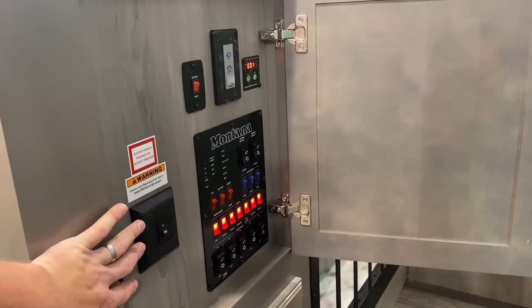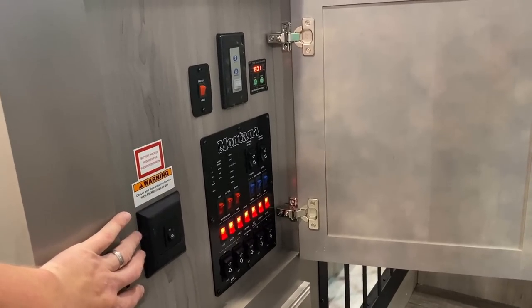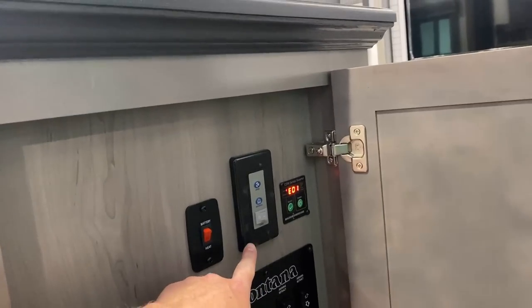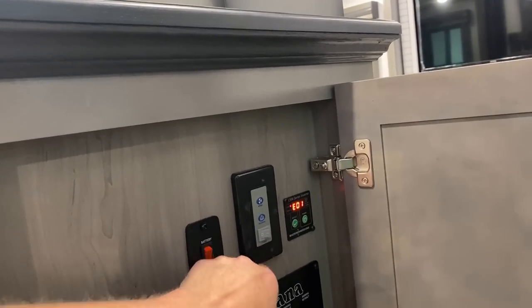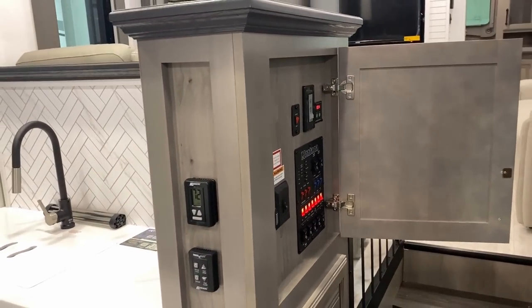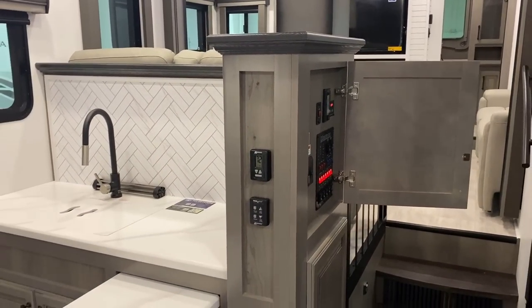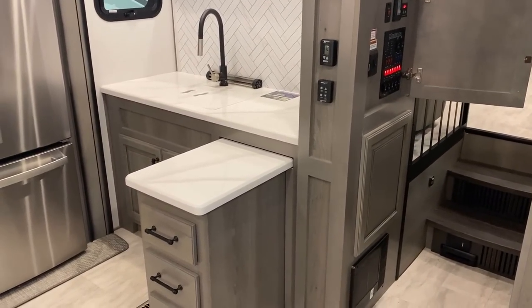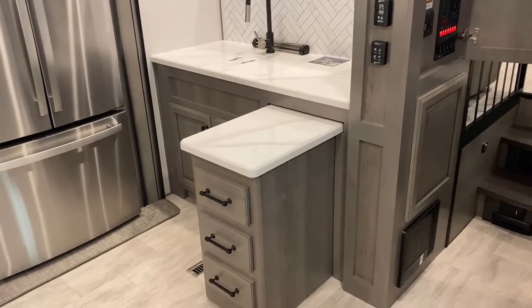All of our controls are hidden away over here but readily accessible, so they're away from little fingers. By the way, that ceiling fan above the kitchen is actually 12 volts, so you can use it even on battery power. These are including from the factory 200 amp hours worth of lithium batteries — a pair of dual 100s — standard from Keystone, which is cool.